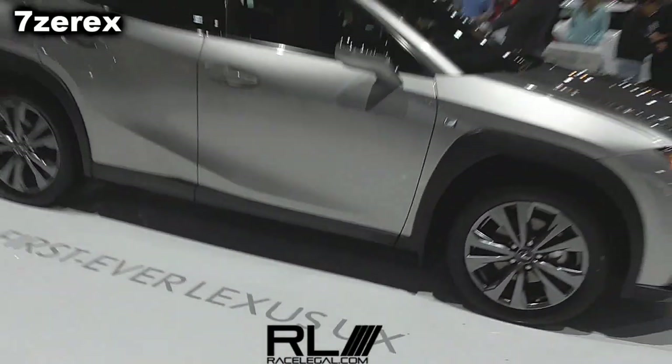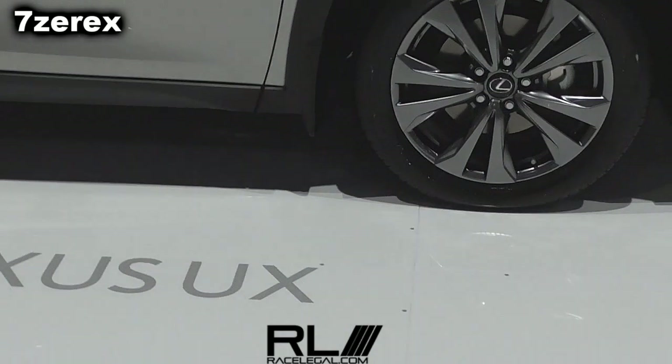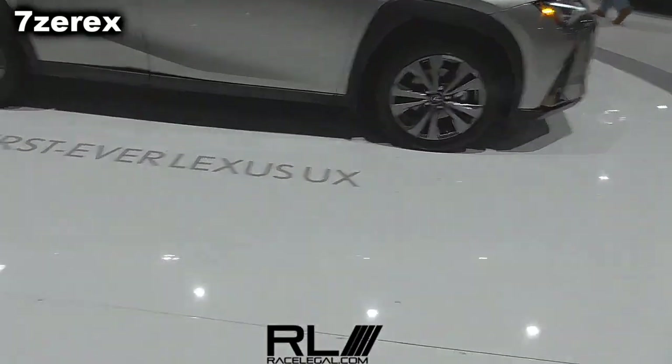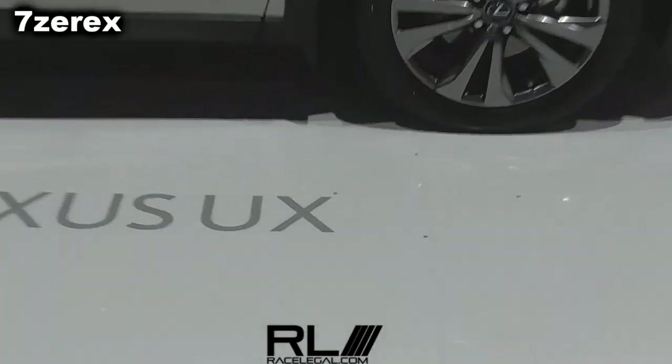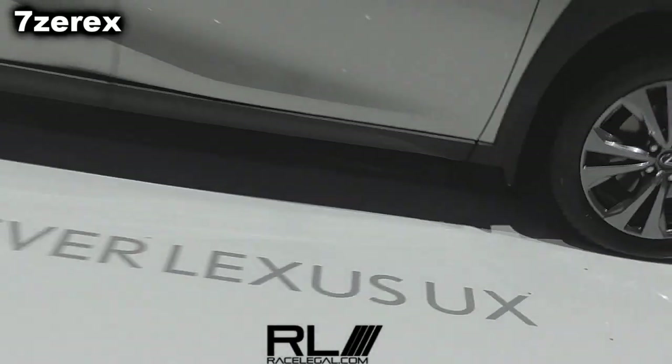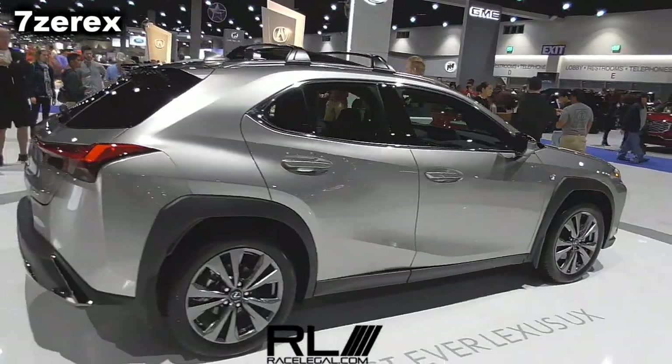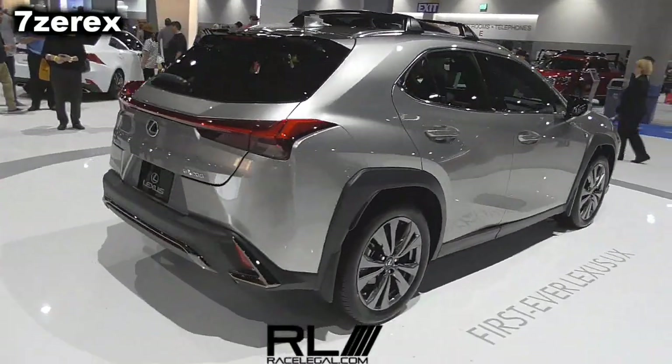So this UX — Urban Crossover — fuel economy is so important. You're going to need 33 miles to the gallon in your standard version, but that's not it, because we're making it as a hybrid as well. The UX 250H, the hybrid edition of this UX, will get you a class-leading 39 miles to the gallon.